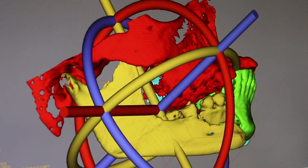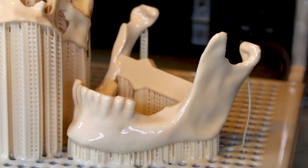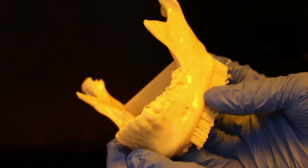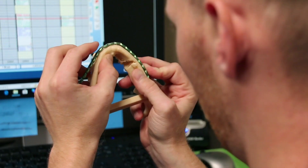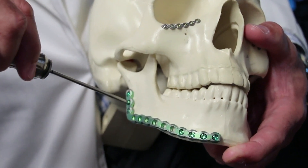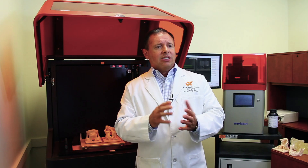We get everything exactly like we want and then submit that to the printer to print it as a 3D bio model that we could hold in our hand, do our planning, and get our plates bent and ready for the operating room — going into the case with pre-bent, basically customized plates.